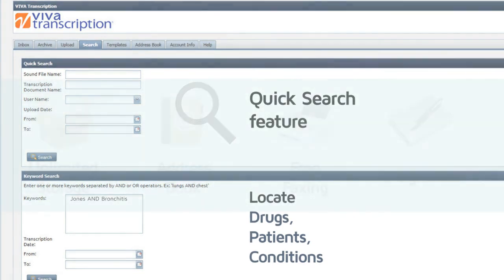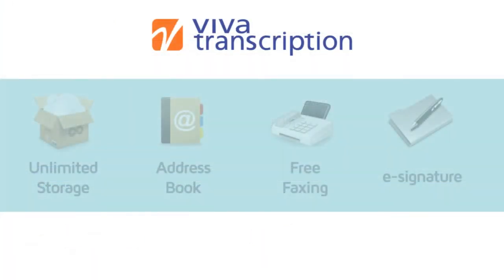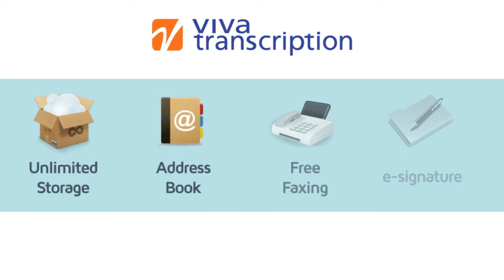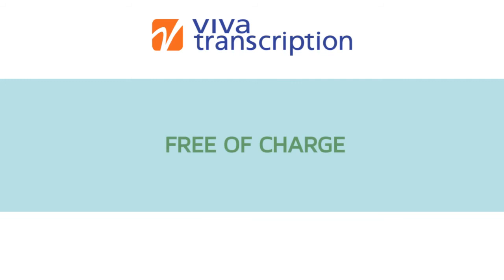Aside from these essentials, Viva's online application also provides you with unlimited storage, an address book for your contacts, free faxing with unlimited attachments, and e-signature functionality. All of these features are included free of charge with your online account.